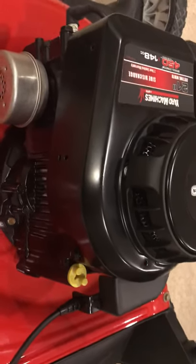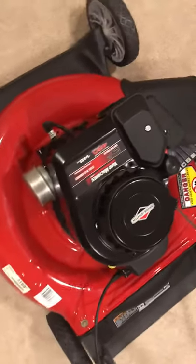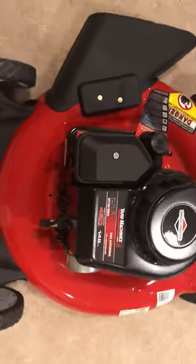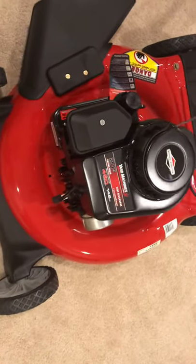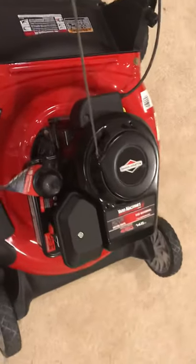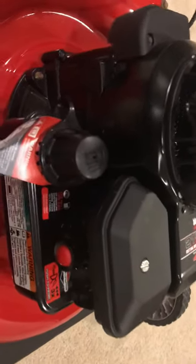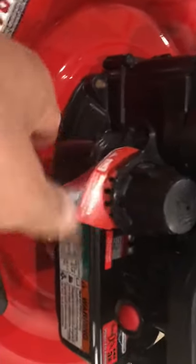It sat in my storage for maybe 10 years, hasn't been used at all. The paint is still shiny and new. I'm not even going to put gas in or use it — I'm just going to keep it as a collector's item. It might be worth some money in the future.